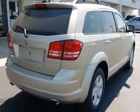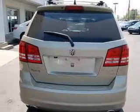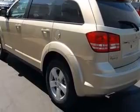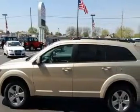This vehicle has a white gold clip coat exterior and includes the following options: 4-wheel ABS brakes, 6-way power adjustable driver's seat, AC power outlet, air conditioning, and audio controls on the steering wheel.